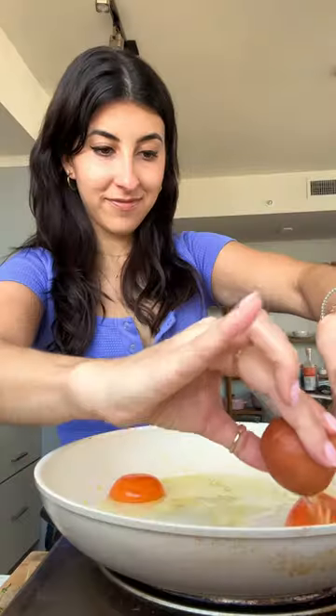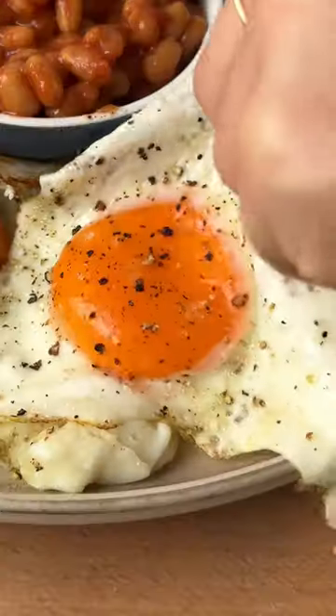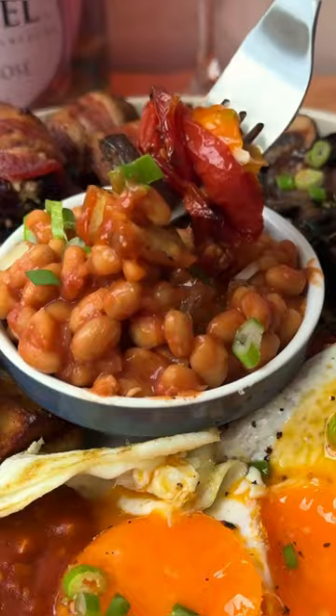So I made bacon-wrapped dates and Spanish patatas bravas and added those to the traditional full English spread. It was honestly so crazy good, and like I said, any version of a full English breakfast hits every time.